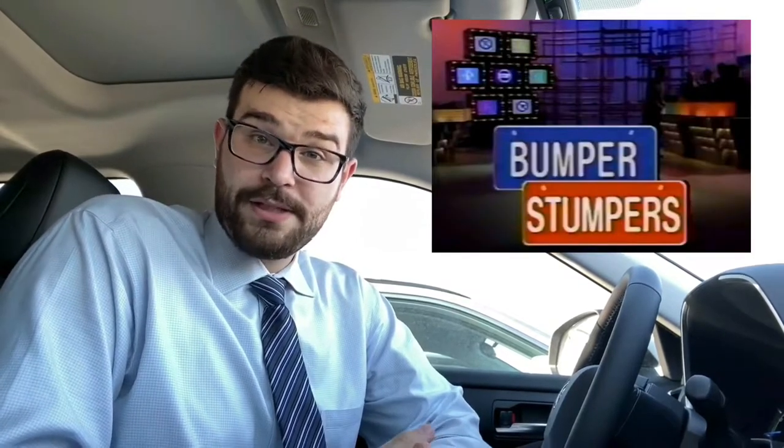Hilariously, in 1987, Canada would have a game show called Bumper Stumpers, which featured people trying to discern what a customized license plate was supposed to mean. Apparently it went for three seasons. Although I've never seen it, I now do want to.